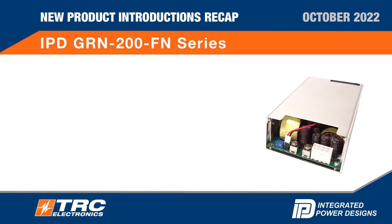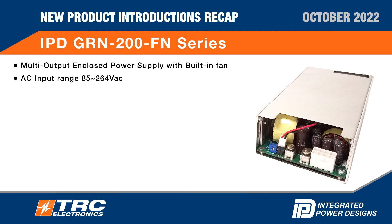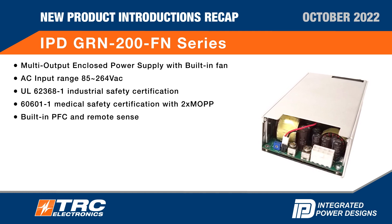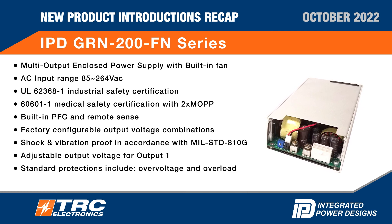IPD GRN 200FN series: multi-output enclosed power supply with built-in fan. AC input range 85 to 264 VAC. UL safety certification, medical safety certification. Built-in PFC and remote sense, factory configurable, shock and vibration proof, adjustable output voltage, standard protections. IPD three-year warranty.